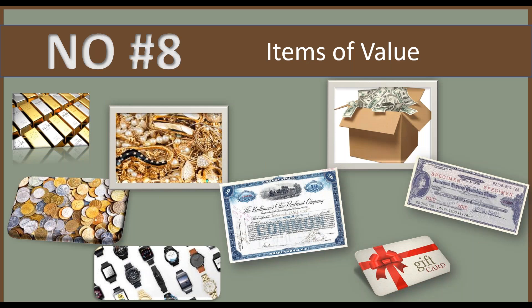Number eight is broad: anything of value — gift cards, credit cards, debit cards, traveler's checks, stocks, bonds, money, coins, collector coins, jewelry, gems, uncut diamonds, watches, gold or silver bullion, and so on. Items of value are not to be shipped internationally almost anywhere. That's almost a universal no.